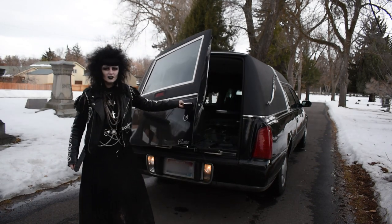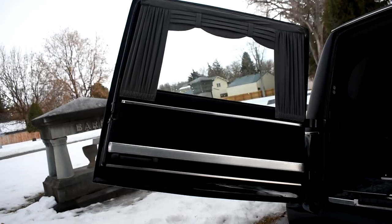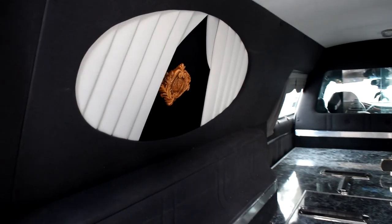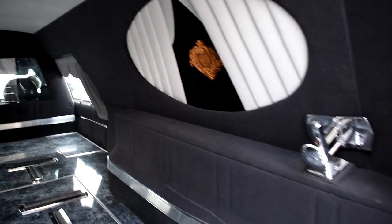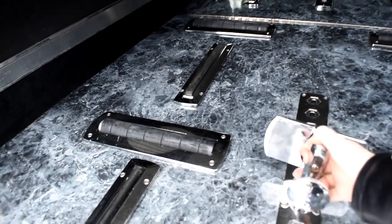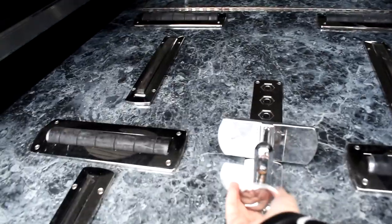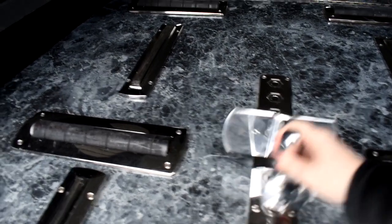The door is pretty heavy. This is a casket stop — or in my case it would be a coffin stop. You can put them in different slots and tighten or loosen them to get a good fit, so the coffin or casket doesn't slide around while you drive.